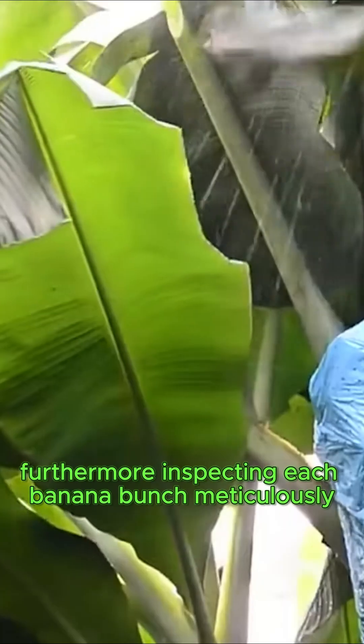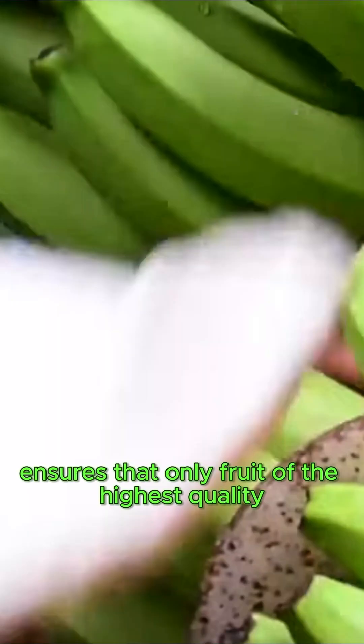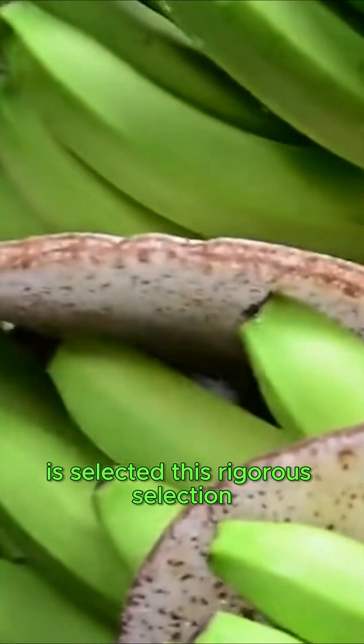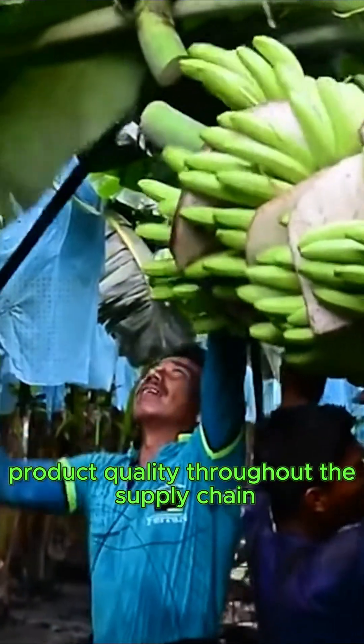Furthermore, inspecting each banana bunch meticulously prior to harvesting ensures that only fruit of the highest quality is selected. This rigorous selection process is essential for maintaining superior product quality throughout the supply chain.